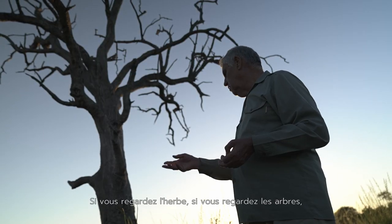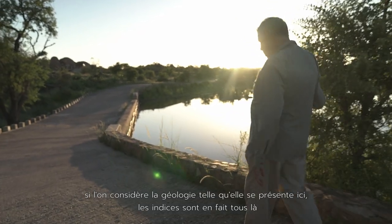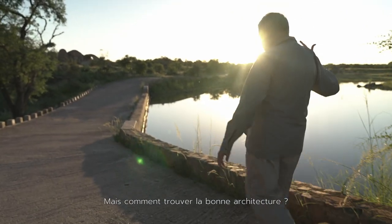If you look at the grass, if you look at the trees, if you look at the way the geology is actually there — the clues are actually all there. But how do you find the right architecture?